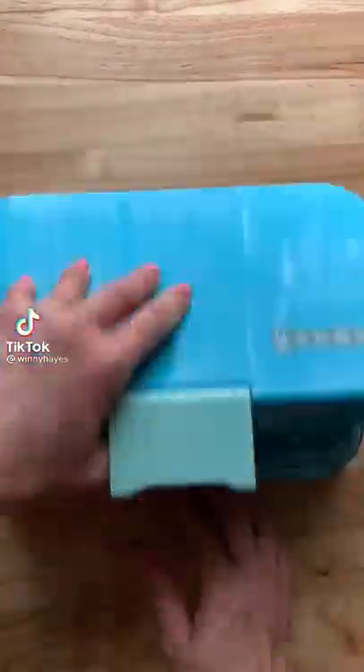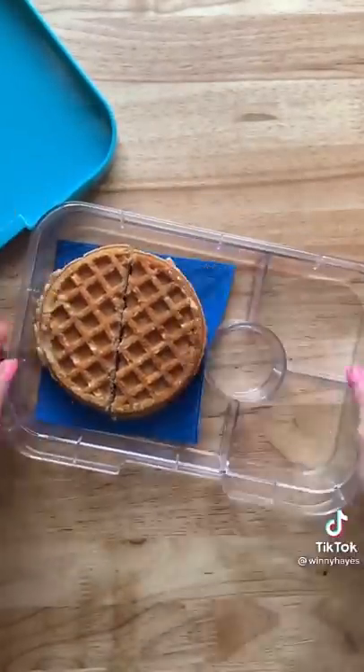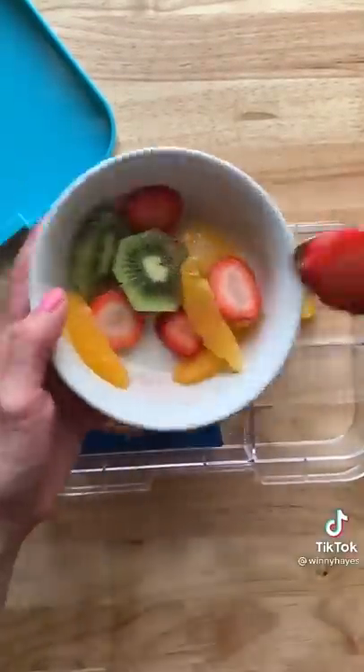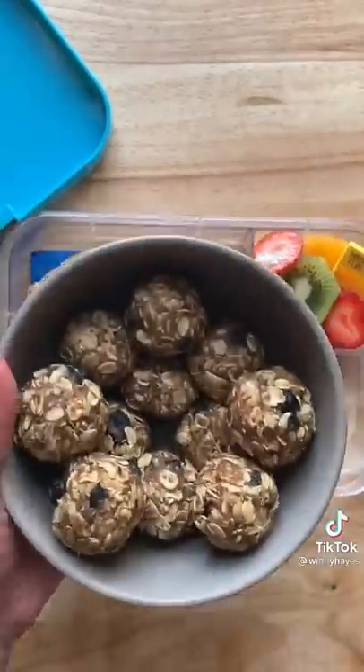Here's what my kids are having for lunch today — it's breakfast for lunch! They are having a peanut butter and jelly waffle sandwich. If you've never had peanut butter and jelly on waffles, you have to try it. I'm also going to add a couple of googly eyes for their fruits. We are having kiwi, strawberries, and an orange. I'm also going to add a pig pick to that.